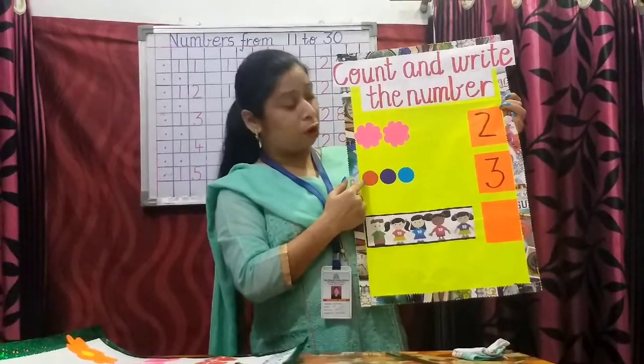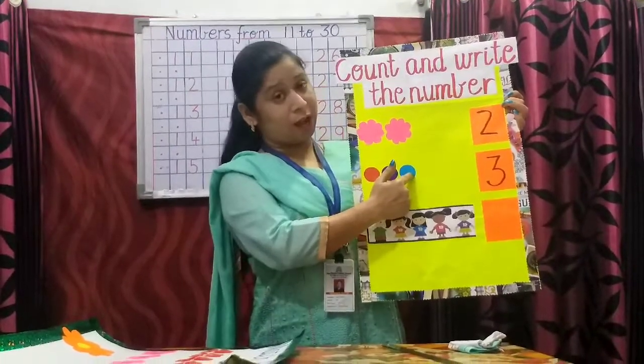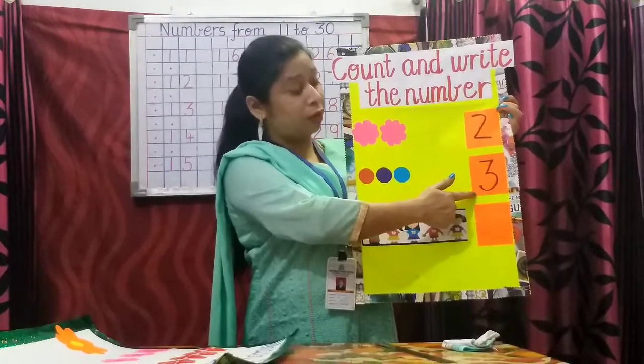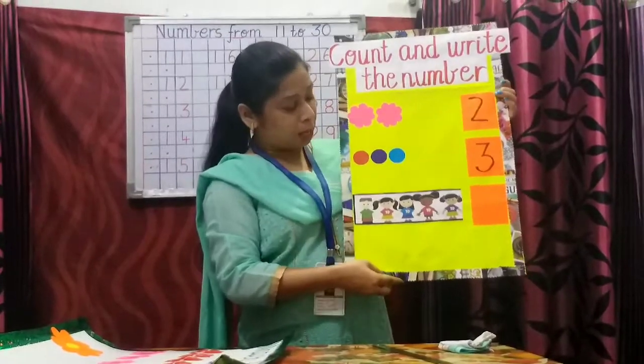Let's count the number of circles. One, two, three. What number are you going to write here? Three. Yes, you will write three in the box.